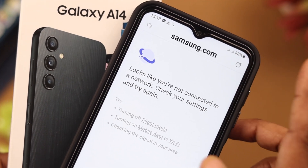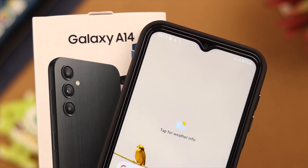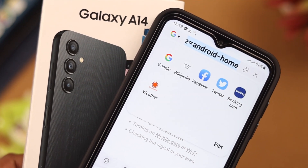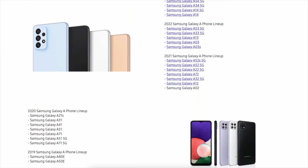Hey there! If your mobile data is not working on your Samsung Galaxy A45 5G, stay with us till the end because in this video we're gonna show you some fixes that might solve your problem, and it'll work on any Samsung A series phone.